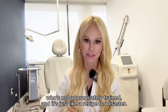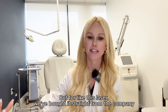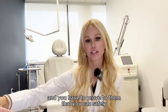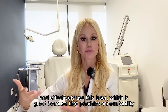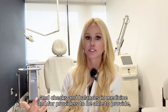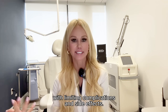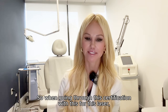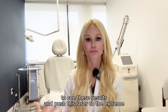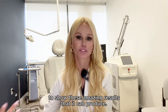You combine that with a mid-level who's not appropriately trained and it's just a recipe for disaster. For this laser, we bought it straight from the company and they have to go through certification — you have to prove to them that you can safely and effectively use this laser. That provides accountability and checks and balances in medicine for providers to provide standard of care to their patients while limiting complications and side effects. Going through the certification for this laser was really eye-opening, and it was great to see these results and push this laser to the extreme to show the amazing results it can produce.